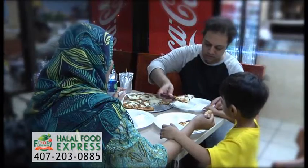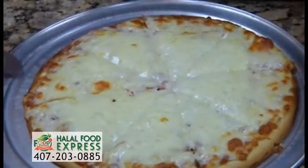Your kids will be happy too, with their own kids' menu offering chicken nuggets, hot dogs, french fries, and kid-sized pizza.